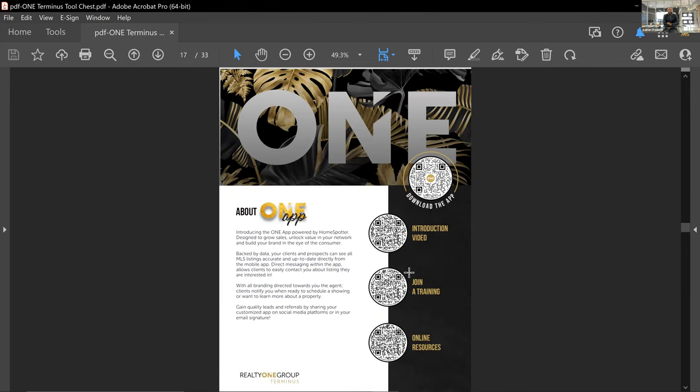The One App is another application I encourage you to download. It's more consumer-facing — this is where clients will be doing their home searches on their phone. Everything is connected via Zone and integrated through all the tools. So if they do something on the One App, it's going to show up in your One Suite CRM. It's all interconnected, seamless, and beautifully branded to our organization as well as yourself.